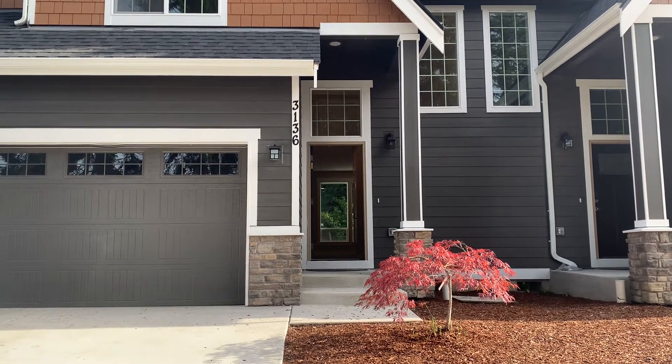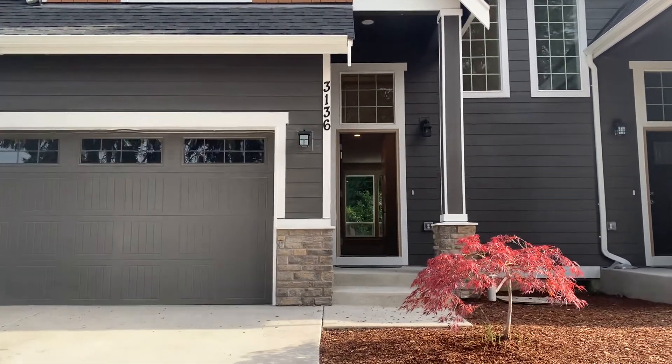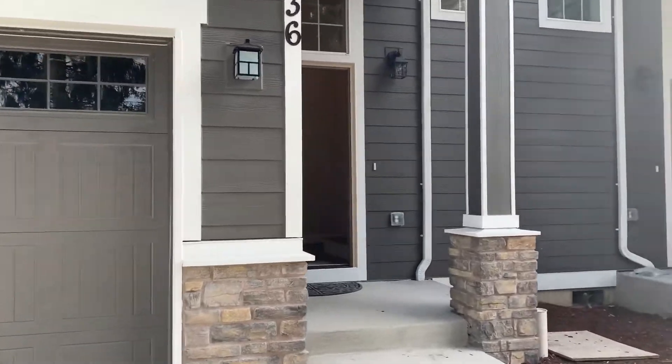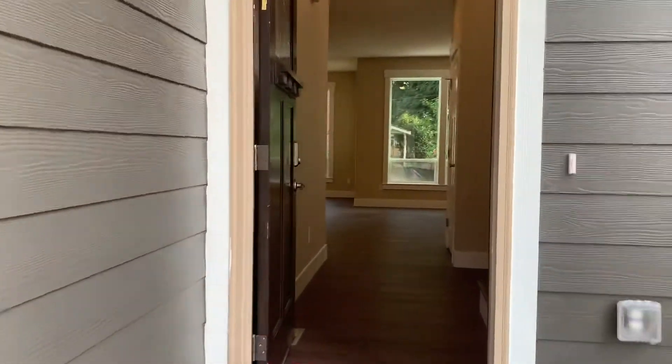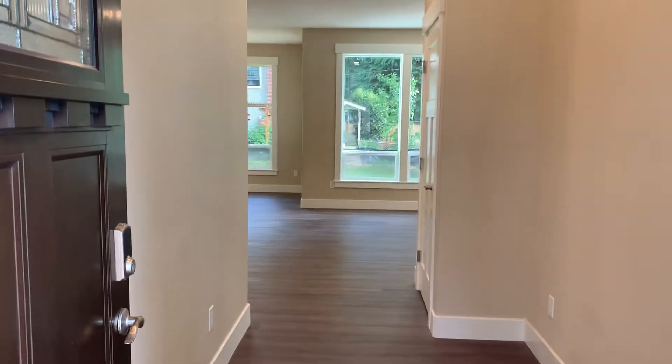Hey, this is Casey with Olympic Rentals. Today we're at 3136 Kane Road, Southeast in Olympia. This is a three bedroom, two and a half bath townhouse, built in 2020.